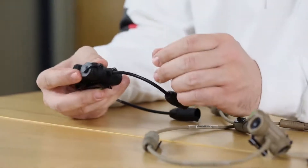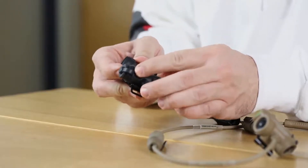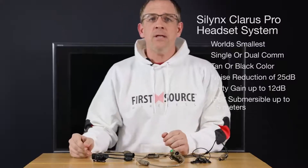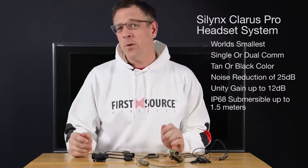The volume for the situational awareness is located on the push-to-talk button, with minus and plus buttons on the PTT. The headset is IP68 waterproof and is submersible up to 1.5 meters of water for up to 30 minutes.